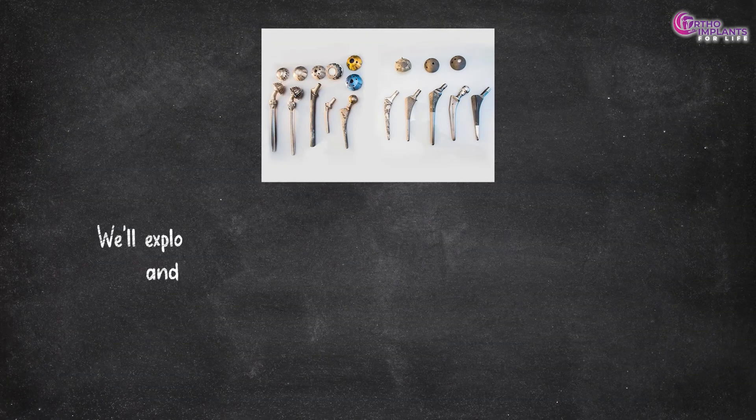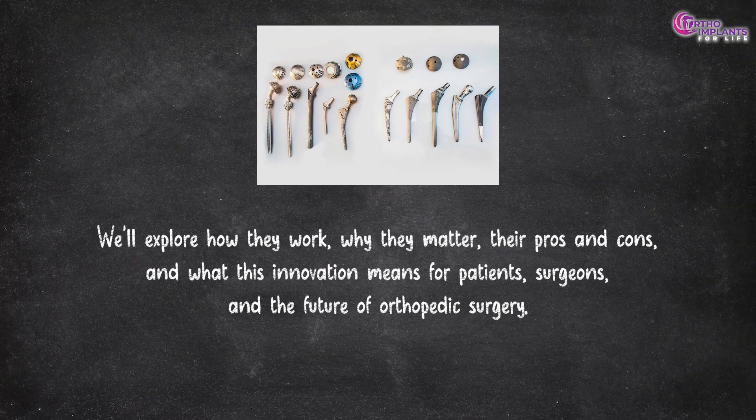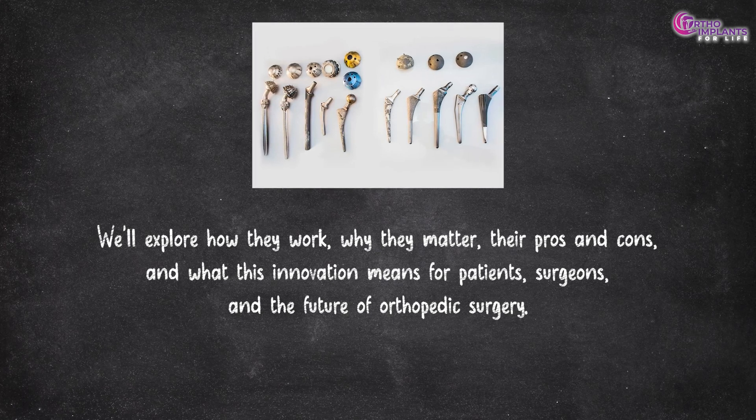We'll explore how they work, why they matter, their pros and cons, and what this innovation means for patients, surgeons and the future of orthopedic surgery.